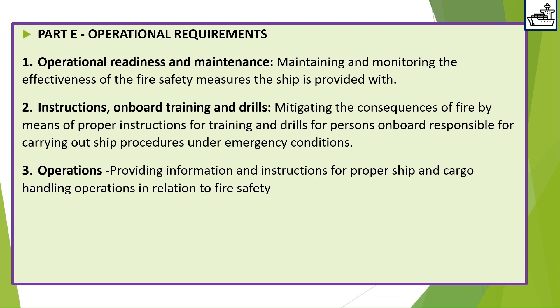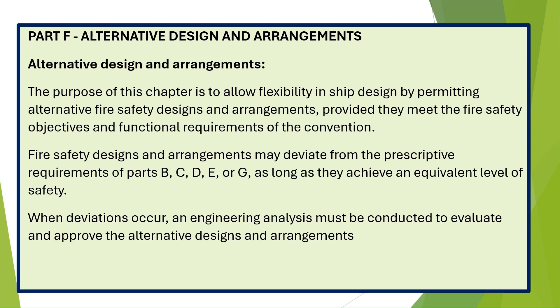Part E — Operational Requirements. 1. Operational readiness and maintenance — maintaining and monitoring the effectiveness of the fire safety measures the ship is provided with. 2. Instructions, onboard training and drills — mitigating the consequences of fire by means of proper instructions for training and drills for persons on board responsible for carrying out ship procedures under emergency conditions. 3. Operations — providing information and instructions for proper ship and cargo handling operations in relation to fire safety.